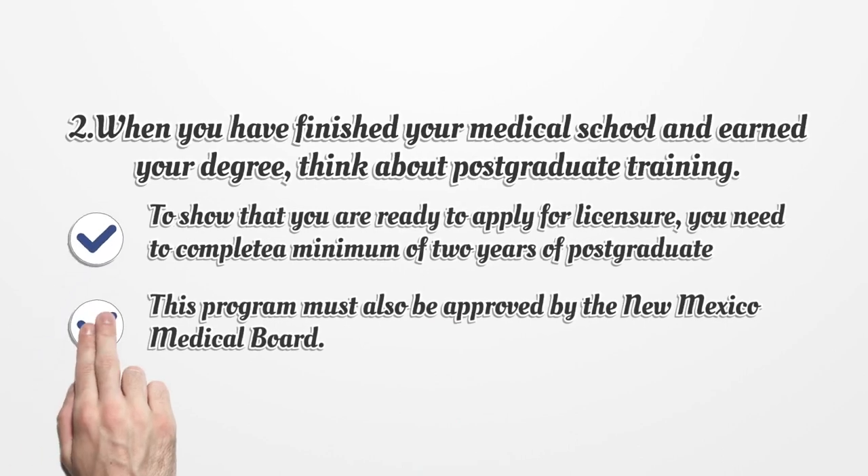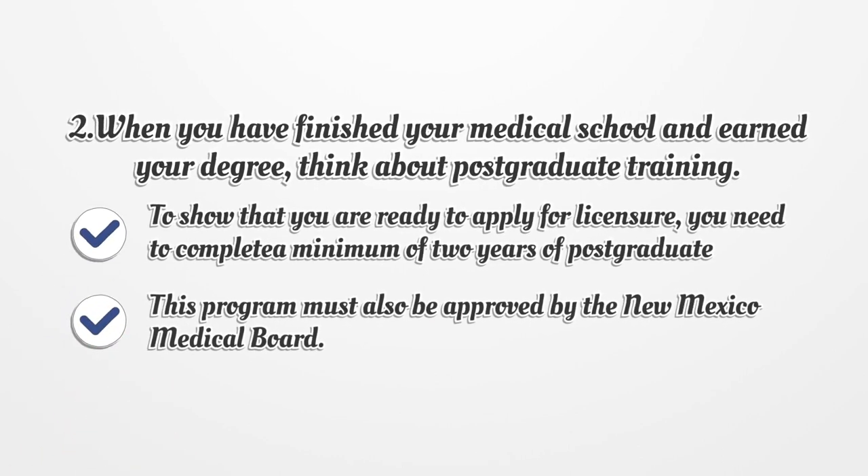When you have finished your medical school and earned your degree, think about postgraduate training. To show that you are ready to apply for licensure, you need to complete a minimum of two full years of a postgraduate program. This program must also be approved by the New Mexico Medical Board.